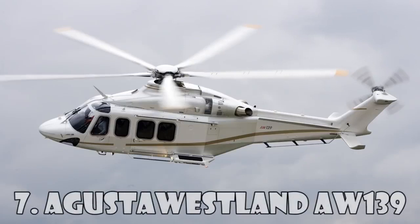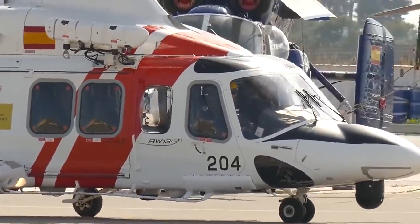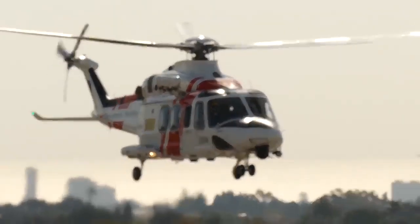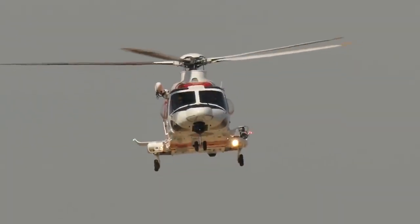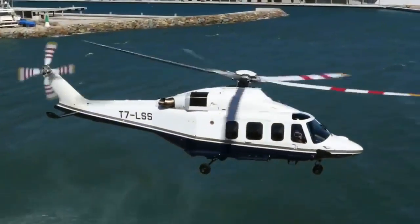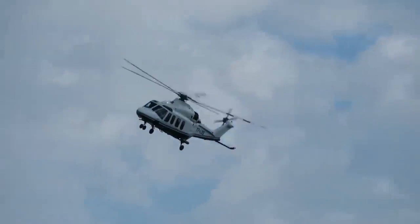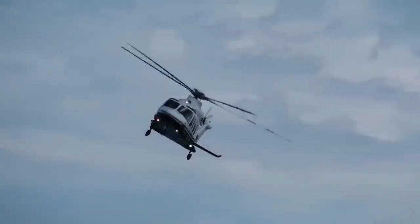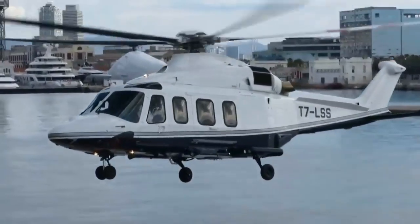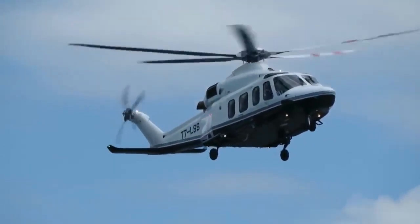Augusta Westland AW-139 is a medium-range helicopter with a dual engine from Augusta Westland. AW-139 was first introduced into the market in 2003 as a VIP transport, maritime transport, as well as a transport for firefighting, law enforcement, and search and rescue operations. Since this helicopter was originally designed by Bell and Augusta Helicopters, it was called Augusta Bell. The main users are the Irish Air Corps, the UAE Air Force, the Qatar Air Force, and the CHC Helicopter Corporation. The maximum flight distance is 1,250 km and the maximum speed is 310 km an hour. The cost of the AW-139 is $12 million.